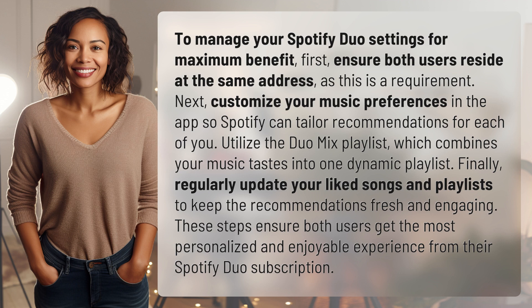Finally, regularly update your liked songs and playlists to keep the recommendations fresh and engaging. These steps ensure both users get the most personalized and enjoyable experience from their Spotify Duo subscription.